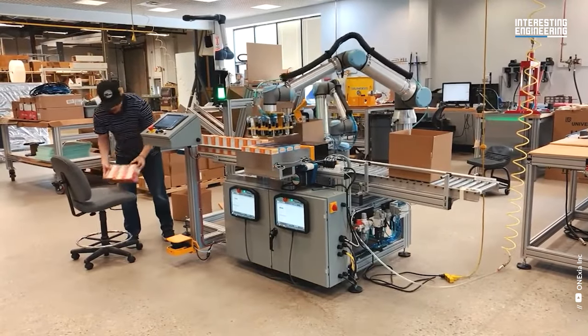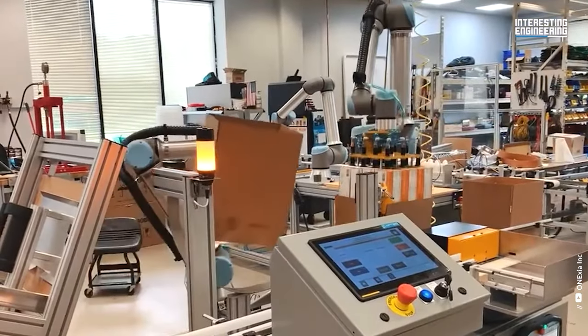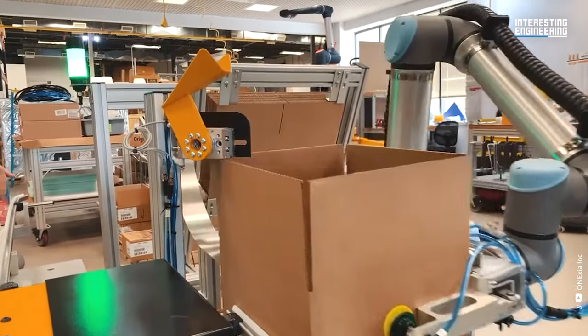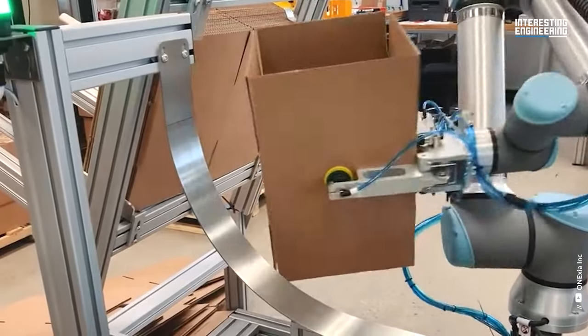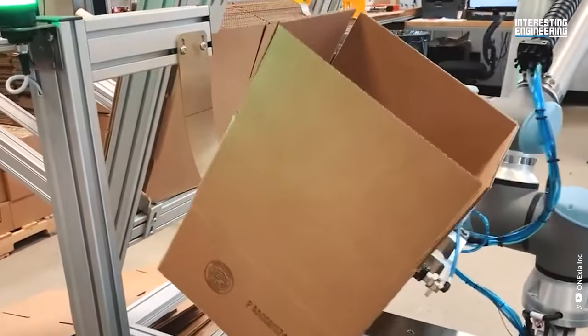The speed of the machines that perform packaging, as well as placing and collecting all of these food products from one location to another, is astounding. Thanks to the robots that can take the unopened cartons, open them, and put them in the tray, the packaging operations are carried out unmanned and autonomously.